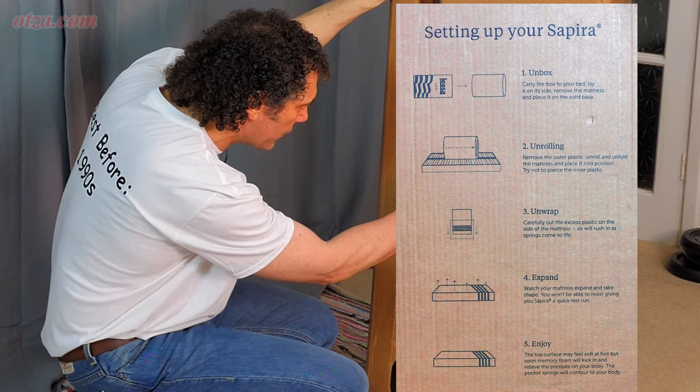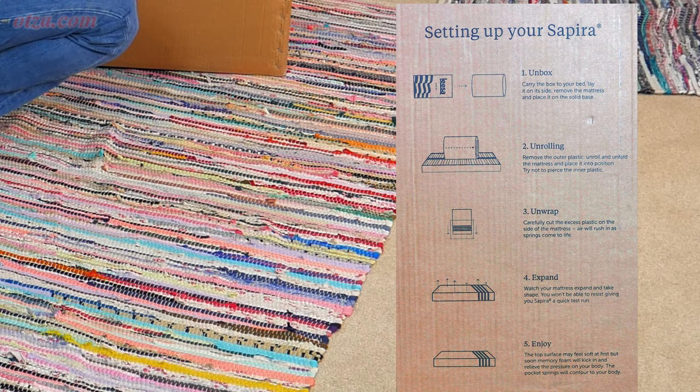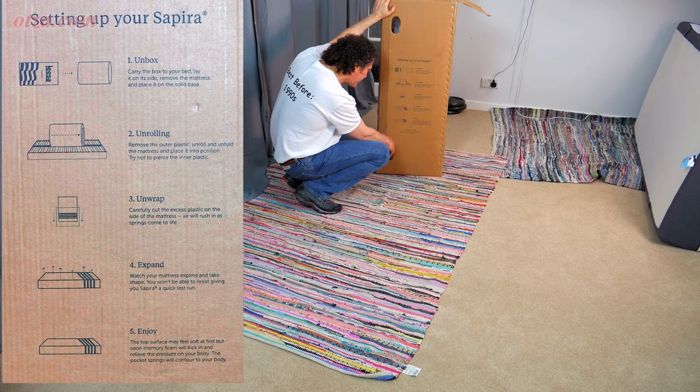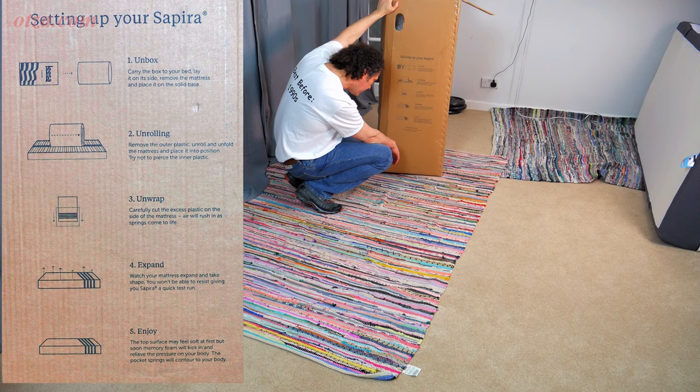The instructions say: unbox — carry the box to your bed, lay it on its side, remove the mattress and place it on a solid bed. Unrolling — remove the outer plastic, unroll and unfold the mattress and place it into position. Try not to pierce the inner plastic. Unwrap — carefully cut the excess plastic on the side of the mattress. Air will rush in as springs come to life. Then expand — watch your mattress expand and take shape. It says you won't be able to resist giving your Sapira a quick test run. The top surface may feel soft at first but the memory foam will kick in and relieve the pressure on your body, and the pocket springs will contour to your body.